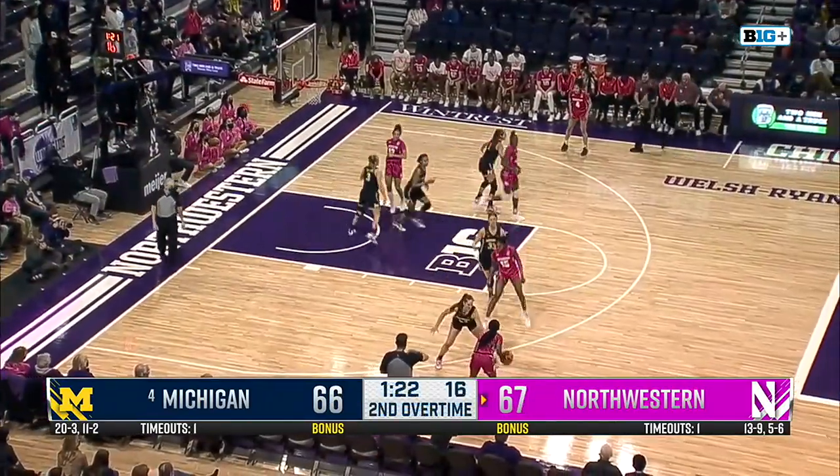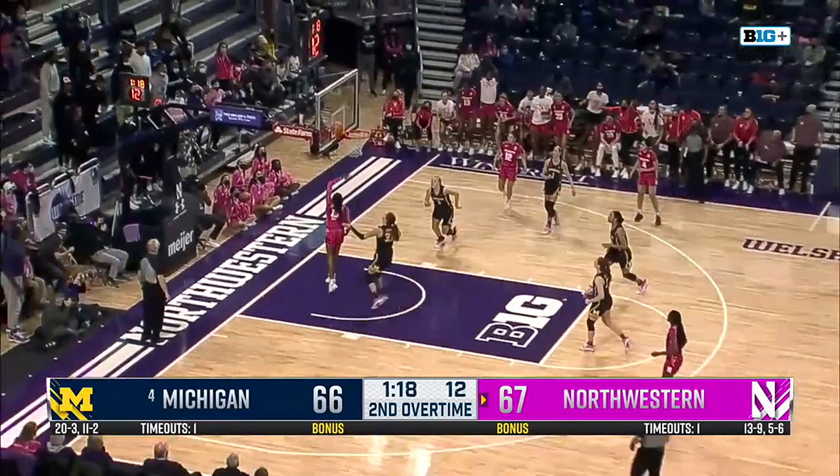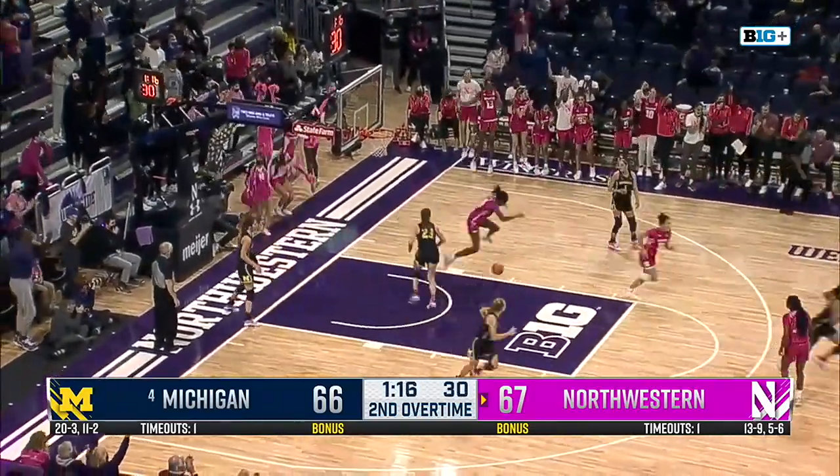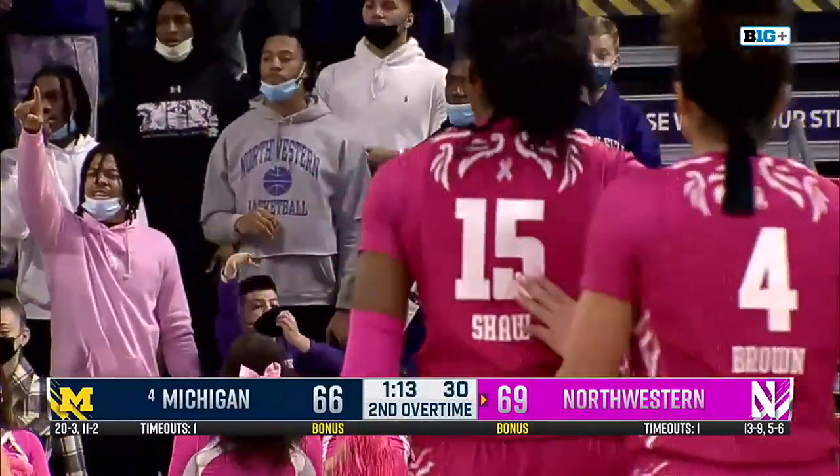This is not an offense-friendly lineup on the floor for Northwestern. Mott has Shaw wide open on the backside, and she gets the lefty layup. Mott saw it all the way — that's a great job by Paige Mott coming off the bench cold to deliver the pass.